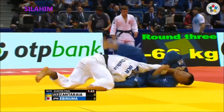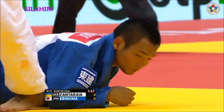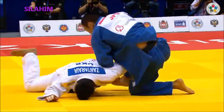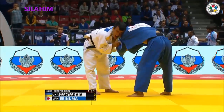Ebinuma — oh, good, look at the arm. He's got a position. That was a good job by Zantaraia to get his body parallel to the arm. Ebinuma — I like the way the second phase here, but he's a little slow getting the foot position. A single score is going to decide this.